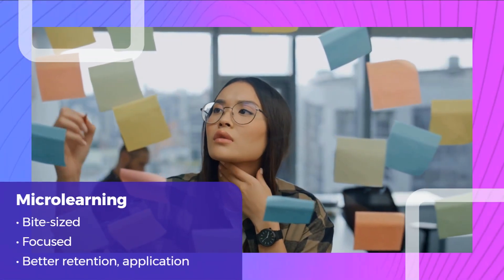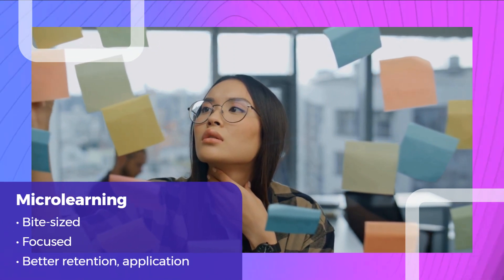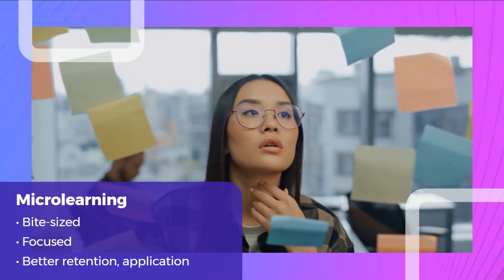Micro-learning is another method that delivers valuable need-to-know information in short nuggets, making it easier for learners to retain, remember, and apply their knowledge at work.